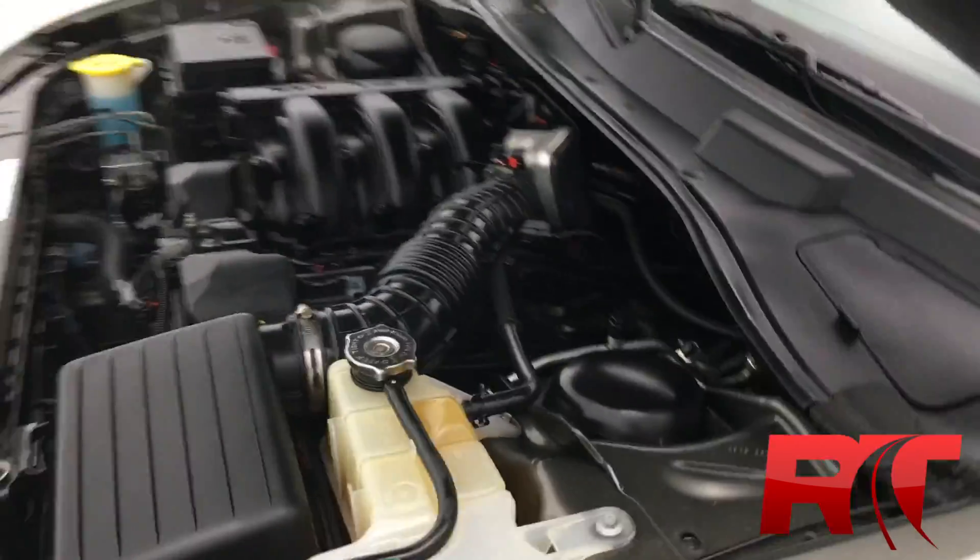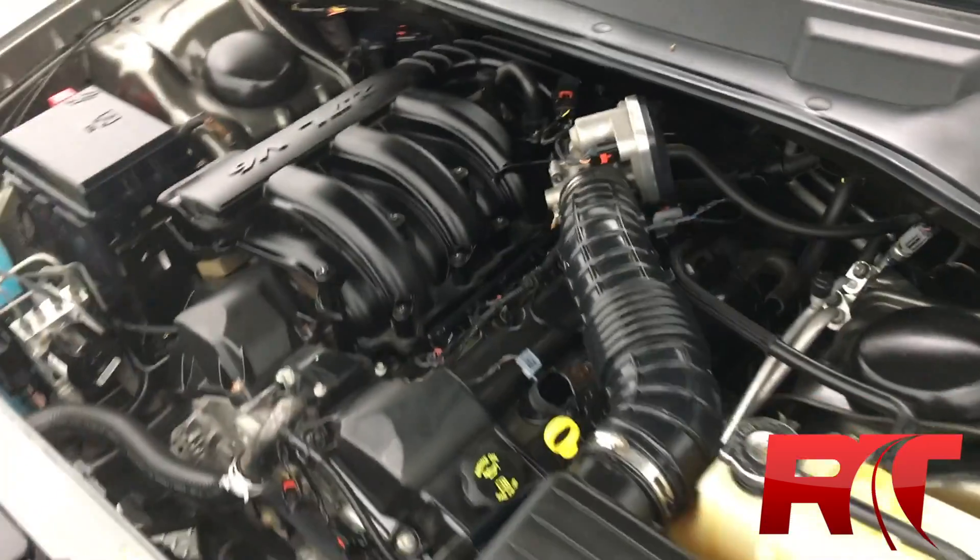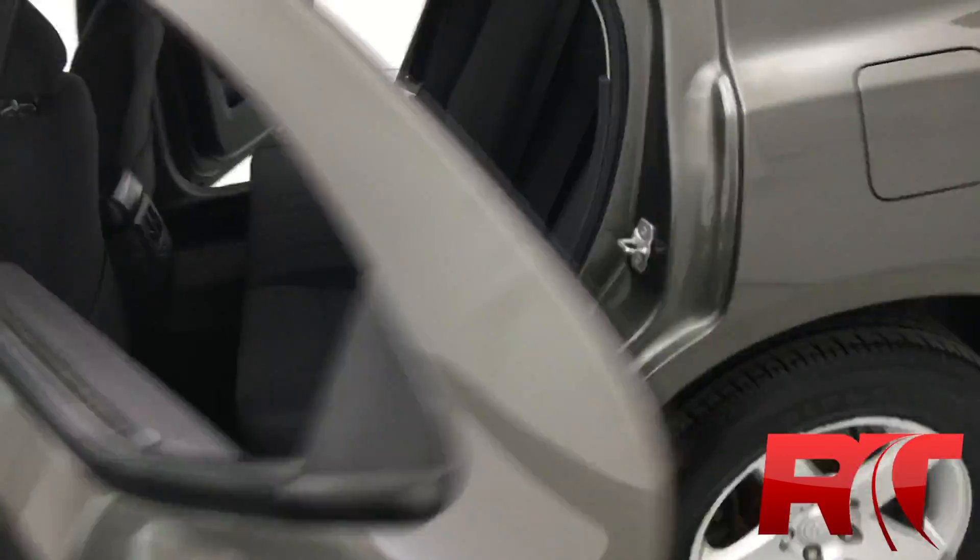There's the 2.7 liter V6 engine I told you about — really, really clean, like the rest of the vehicle. It's been professionally detailed by us here at our Detail Center.